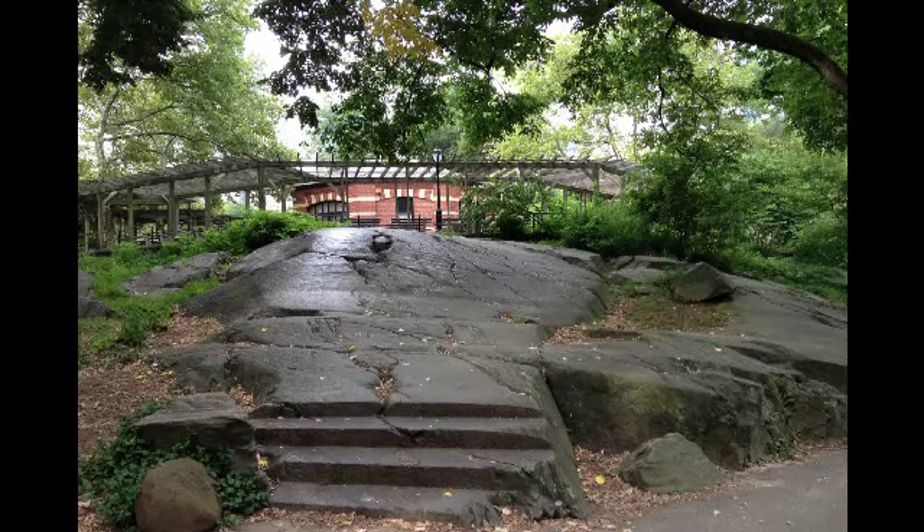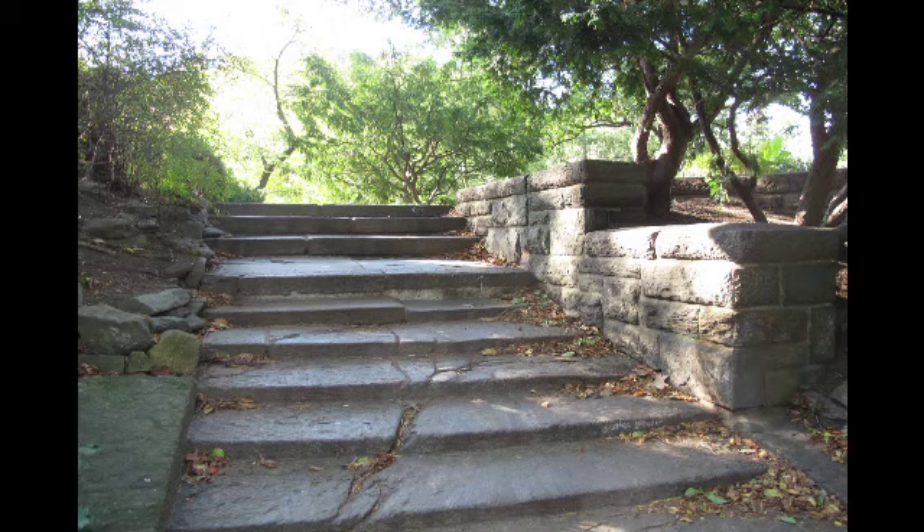Here's a detail I particularly love. This shows you how the stonemasons were at work — how incredibly talented the people were who built the park in the first place. You can see they've actually cut steps into some of these rocks — it's an invitation to climb the rock. Think of all the stonework that was going on.